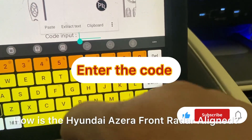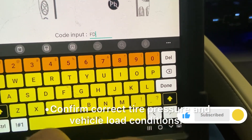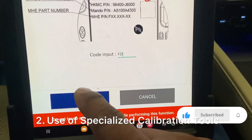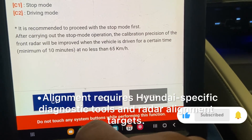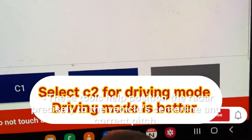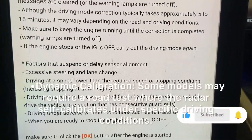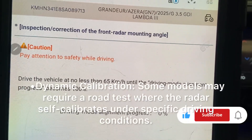How is the Hyundai Azura front radar aligned? First, pre-alignment checks: ensure the vehicle is on a flat, level surface, confirm correct tire pressure and vehicle load conditions, and inspect the radar sensor and mounting brackets for damage. Second, specialized calibration tools are required — alignment requires Hyundai-specific diagnostic tools and radar alignment targets, which help position the radar precisely to the vehicle's center line and correct pitch. Third, dynamic or static calibration: static calibration is performed in a workshop using alignment equipment, while some models may require a road test where the radar self-calibrates under specific driving conditions.